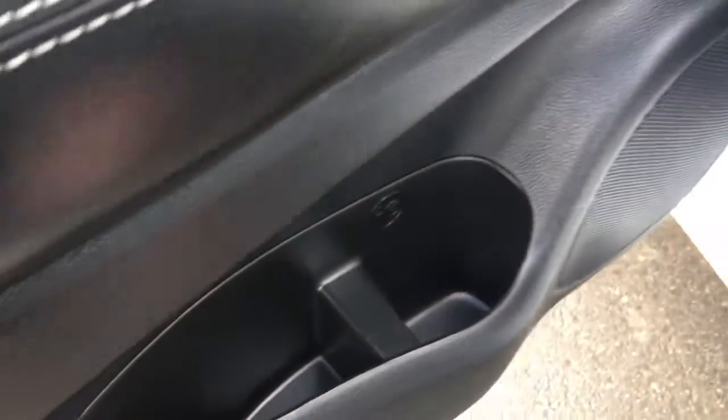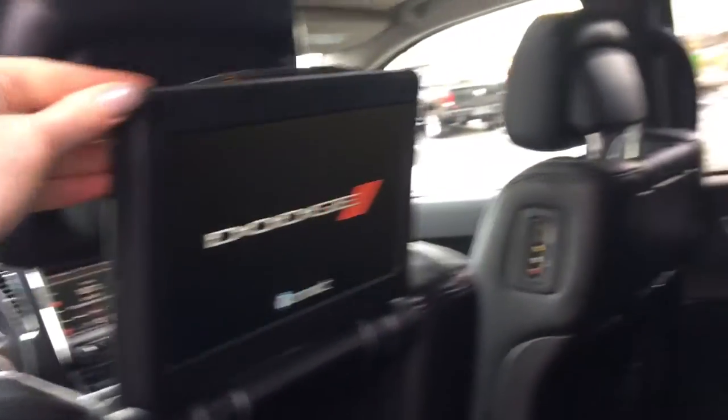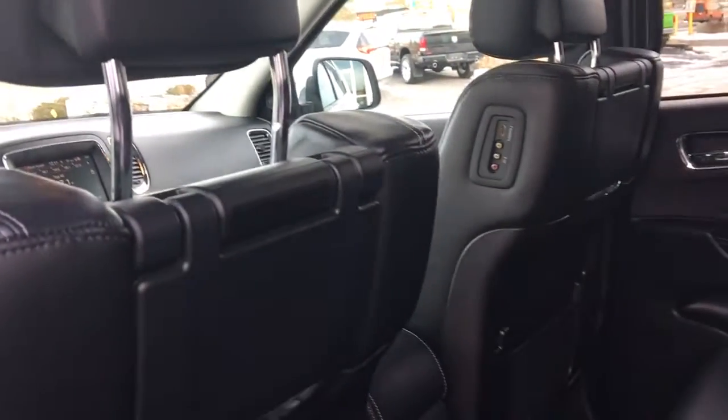Back here you have a nice compartment as well as a cup holder. Lots and lots of space back here. This one does come with DVD screens on both sides at the back — perfect for taking the kids on a road trip.